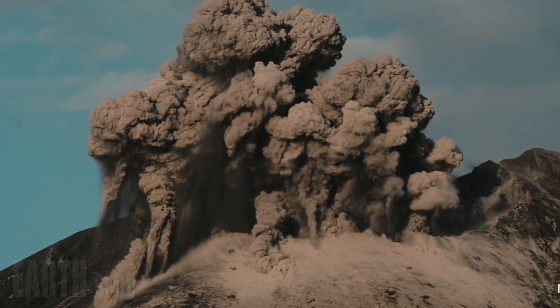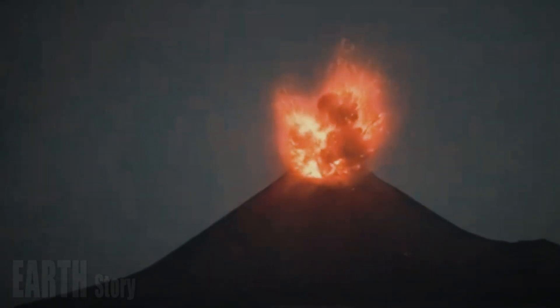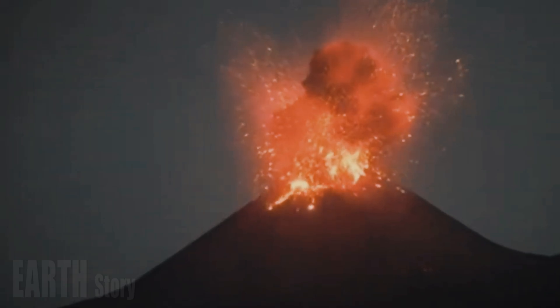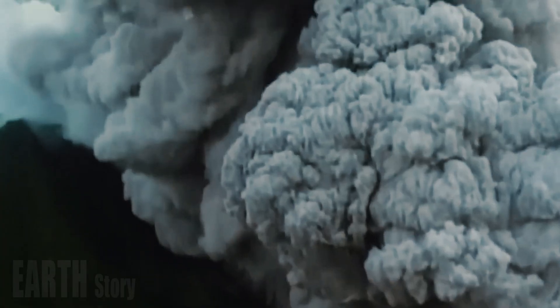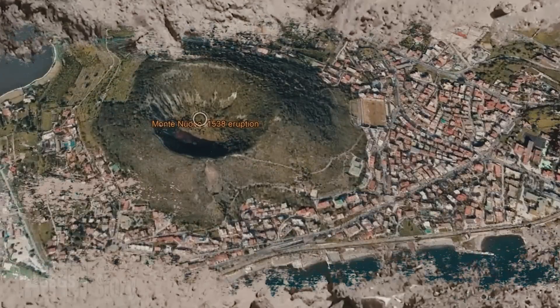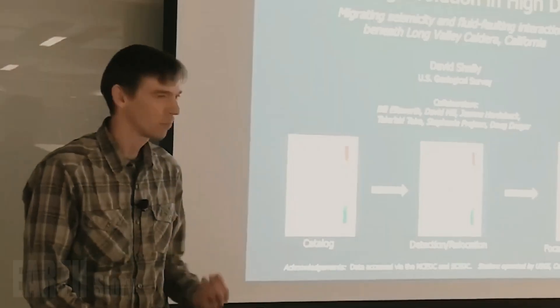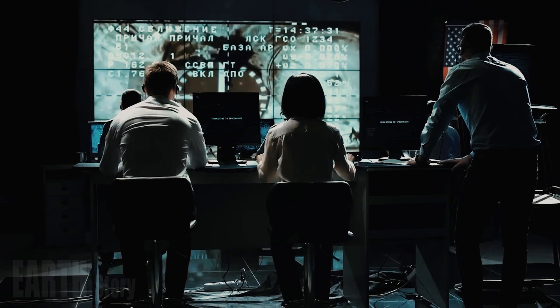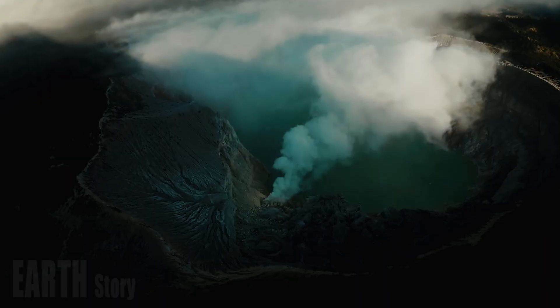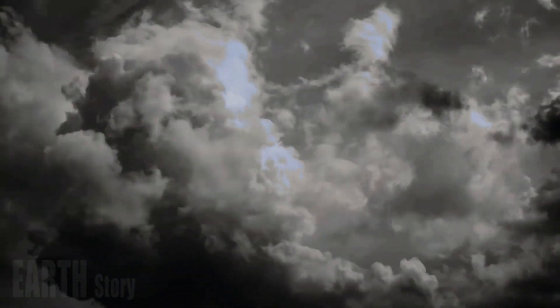In this new effort, researchers studied rock samples collected in the area to learn more about the history of eruptions. By learning more about the conditions that lead to eruptions, volcanologists hope to one day find a way to predict them. Previous research has suggested that Campi Flegrei has had two major eruptions in the past 60,000 years — one about 15,000 years ago and one 39,000 years ago — both described as catastrophic.